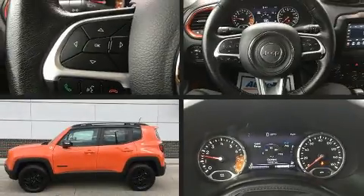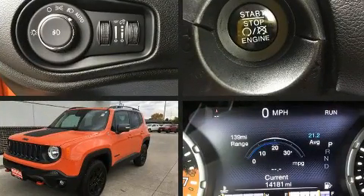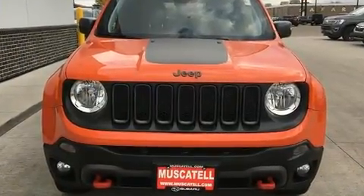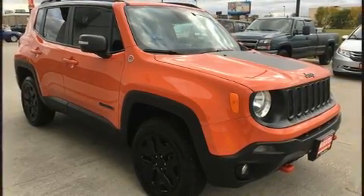Load your family into the 2018 Jeep Renegade. With fewer than 15,000 miles on the odometer, this four-door sport utility vehicle prioritizes comfort, safety, and convenience. It features four-wheel drive capabilities, a durable automatic transmission, and a 2.4-liter four-cylinder engine.